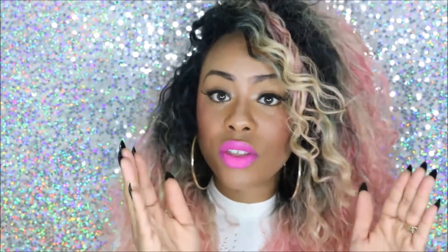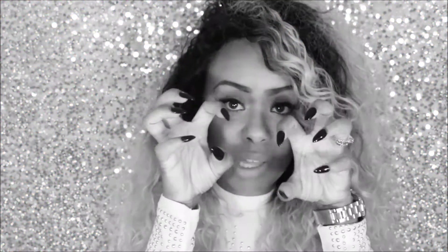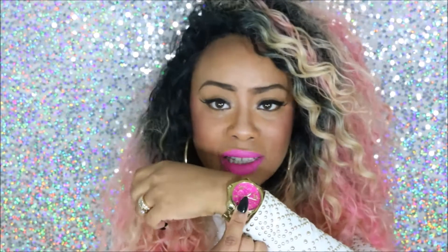The lip I'm wearing today is of course Candy Yum Yum by MAC, one of my favorite pink lipsticks. As you guys know, I always use the press-on nails because I cannot wear acrylic nails — I'm allergic.